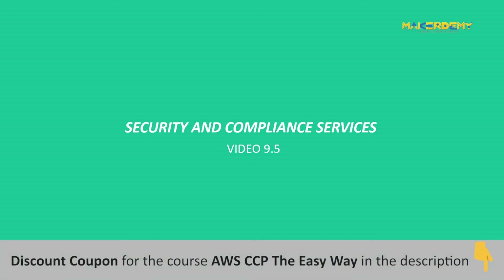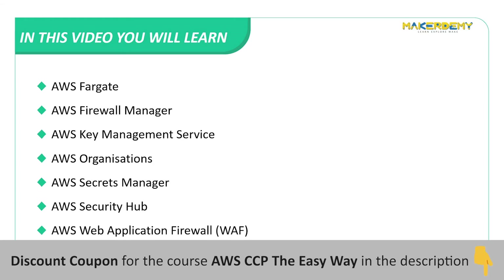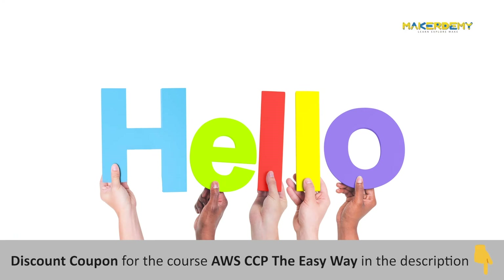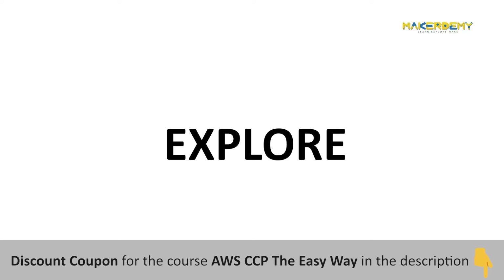Video 9.5: Security and Compliance Services. In this video, we will cover Amazon Cognito, Amazon Detective, Amazon GuardDuty, Amazon Macie, AWS Artifact, AWS Certificate Manager, AWS Directory Service, AWS Fargate, AWS Firewall Manager, AWS Key Management Service, AWS Organizations, AWS Secrets Manager, AWS Security Hub, and AWS Web Application Firewall (WAF). We have already covered Amazon Shield, AWS Inspector, and IAM. Now let us explore more security and compliance services provided by AWS.